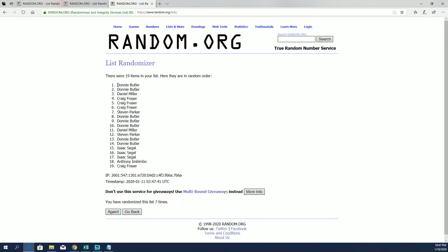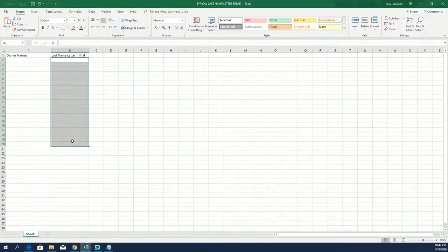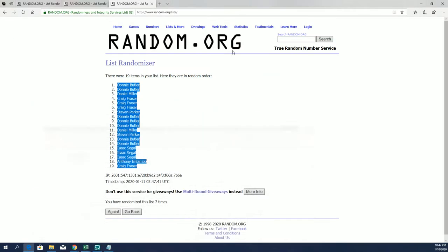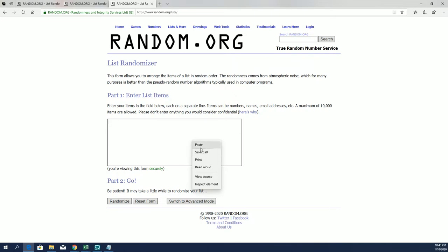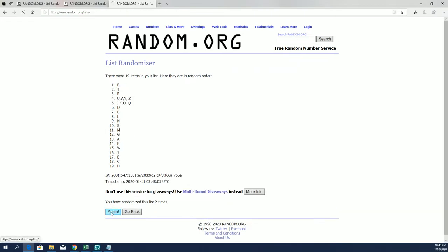All right, Donnie B to Craig F. And let's do last name letter next. A to W. I'll write M down to G.